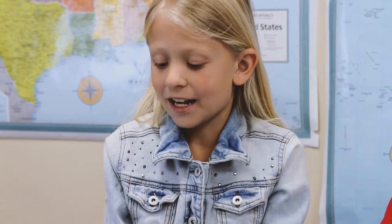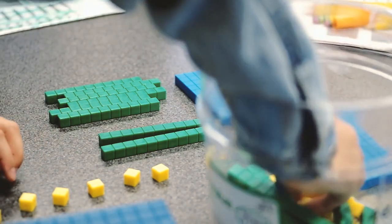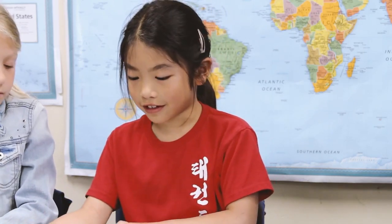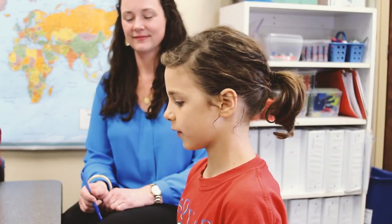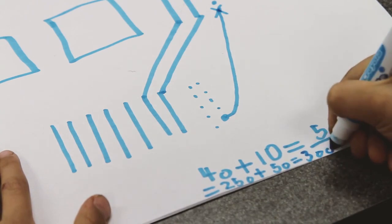I like to use blocks because it kind of helps me make the answer easier. When I do mental math, it's kind of hard. But when I use blocks, I can just easily grab the stuff and find the answer easier. I like using the place value math because I like to circle the blocks and then add them. I organize the hundreds, tens, and ones in columns. I think math is a fun study for kids.